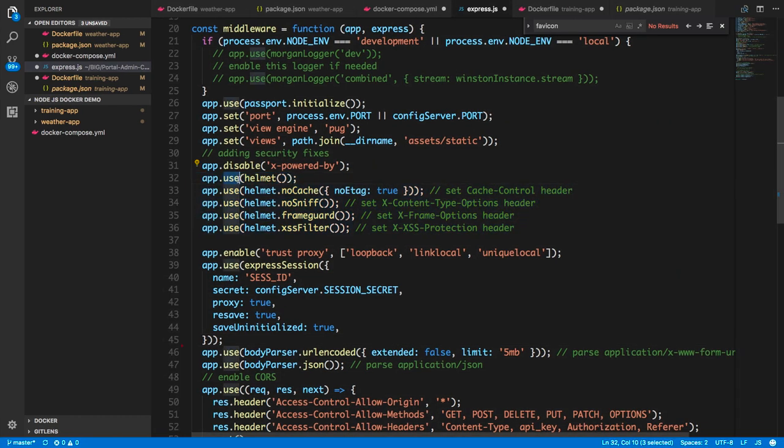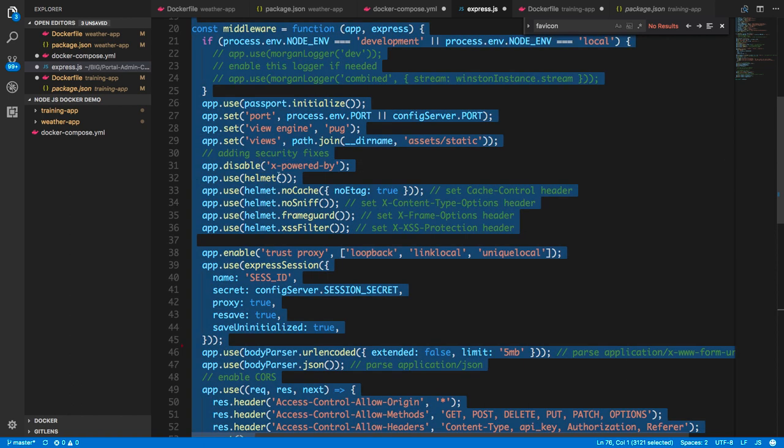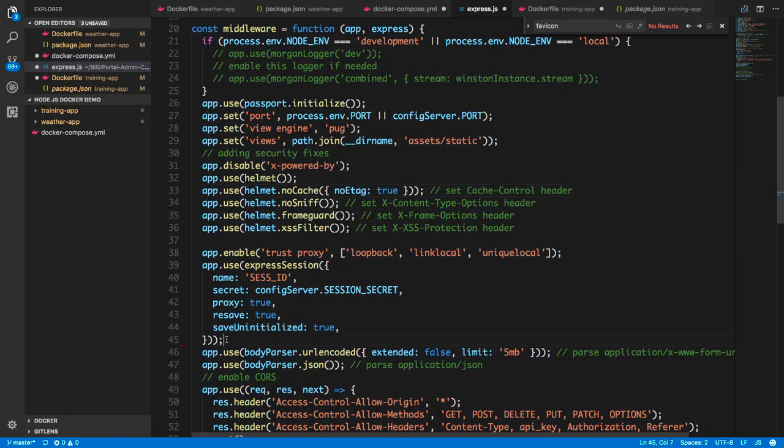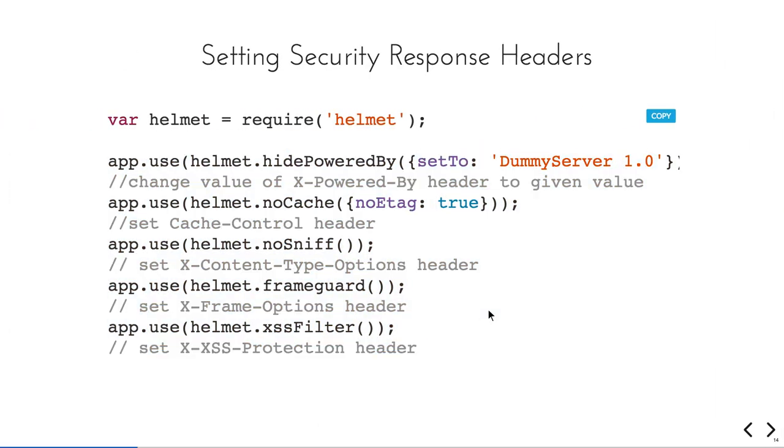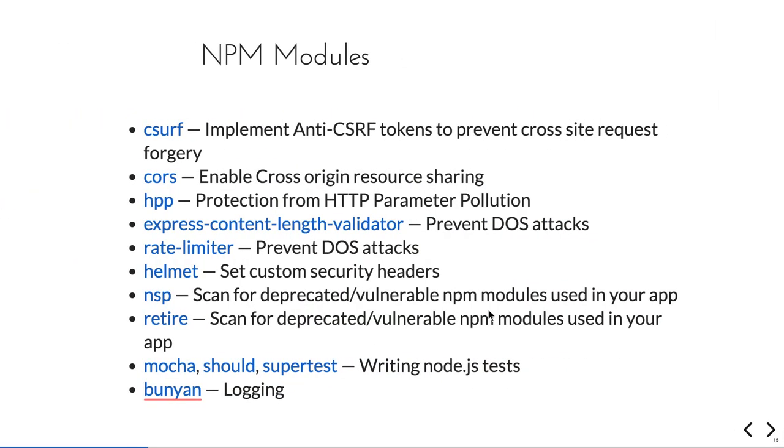Here I am using app.use(helmet), I have disabled x-powered-by, and I have done the secured session setup. I am using the session secret from an environment variable. So I have added all these types of security.